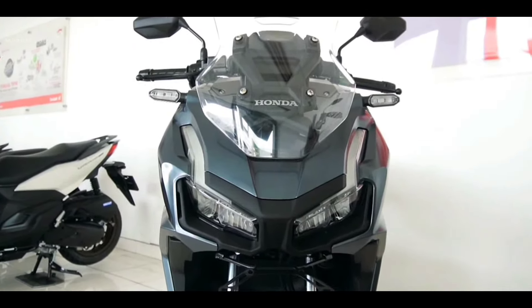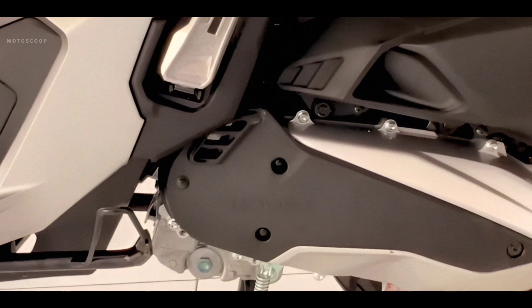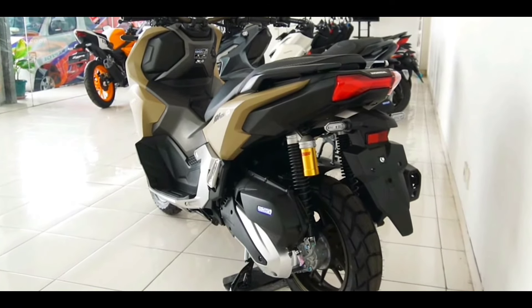There's also the Idling Stop System that reduces fuel consumption and increases efficiency, wherein the engine automatically switches off after the vehicle comes to a stop for three seconds.